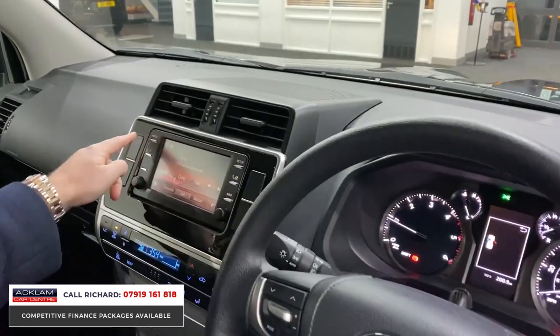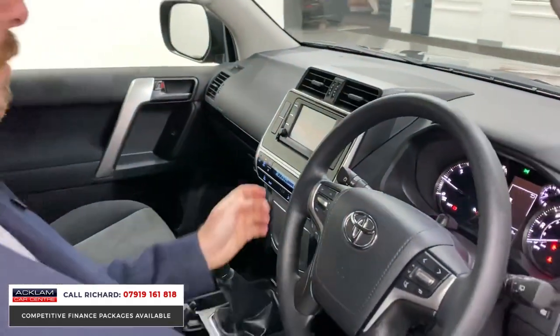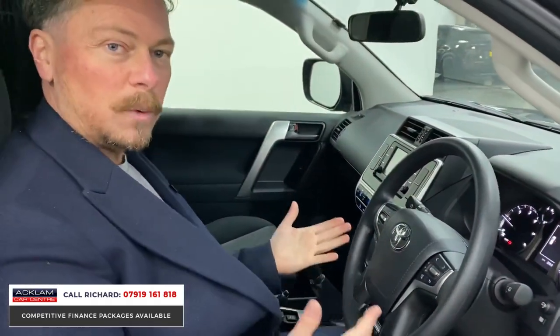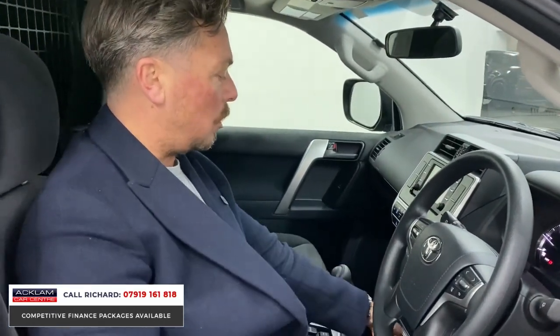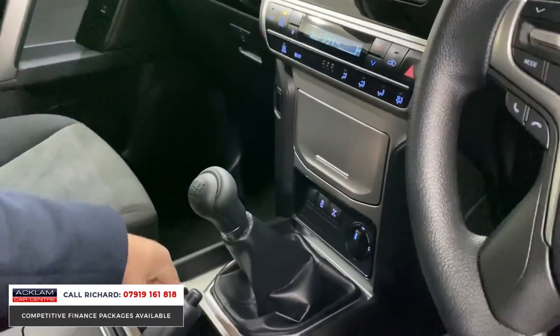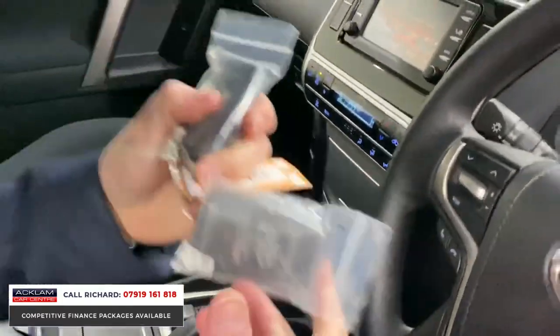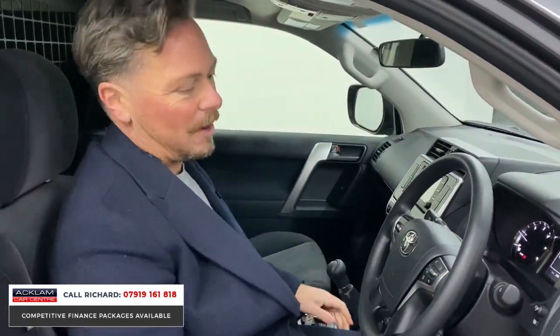Everything's on the steering wheel — cruise control, Bluetooth, multi-function. You've got DAB radio. It isn't a normal Range Rover with all those features, but it does what it's meant to do. Climate control is all digitalized, air conditioning, lockable diff, four-wheel drive modes, USB interface and 12-volt socket. Two keys still in the packets — that's how new this thing is.